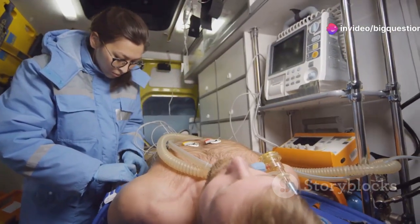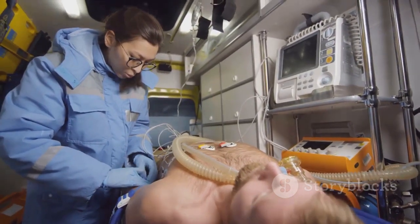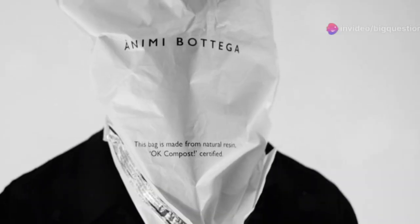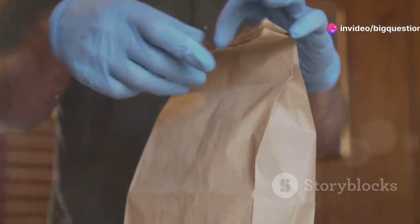The conventional paper bag method operates on a simple principle. By breathing into the bag, one re-inhales their exhaled carbon dioxide, supposedly helping to rebalance the blood's pH level by restoring carbon dioxide.